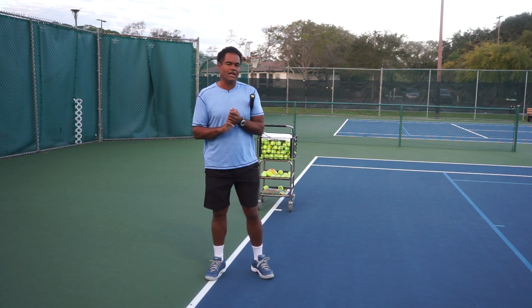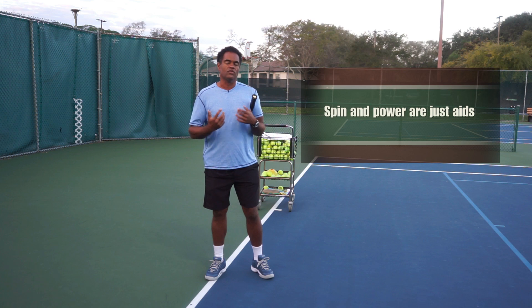There are other parts to it too — using my strengths to fight against my opponent's weakness, making sure that I hide my weaknesses and emphasize my strengths, and so on. And then we'll talk about the use of spin and power. Spin and power are just aids to help you get the ball in, to hit with direction, and to hit with depth.